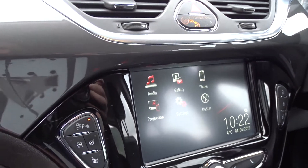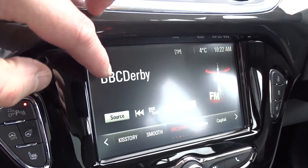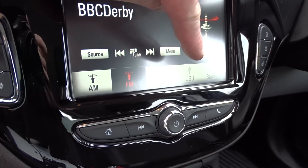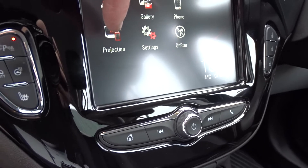On the really stylish gunmetal grey dash fascia, the car comes with a touchscreen DAB radio, as mentioned earlier, which also features AM and FM stations, as well as USB device connection and Bluetooth.